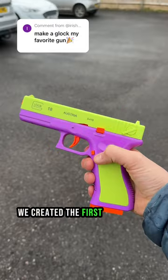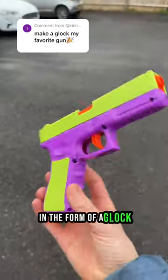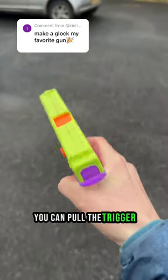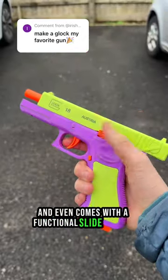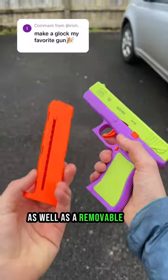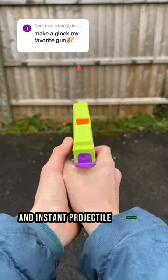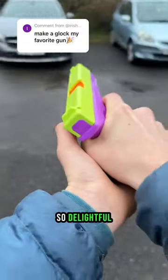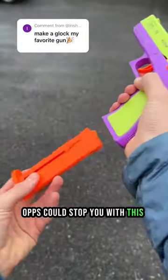We created the first-ever Fidget Blaster in the form of a Glock. It's spring-loaded, meaning you can fire it as fast as you can pull the trigger, and it even comes with a functional slide release, as well as a removable mag and instant projectile shooting. Not to mention the sounds it makes are oh-so-delightful. Not even the ops could stop you with this baby in your hand.